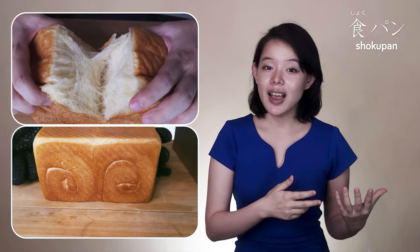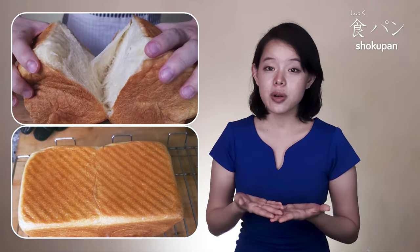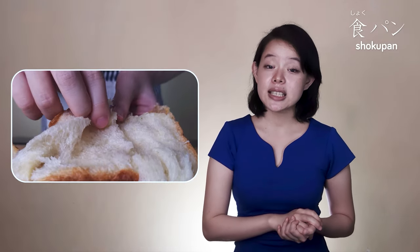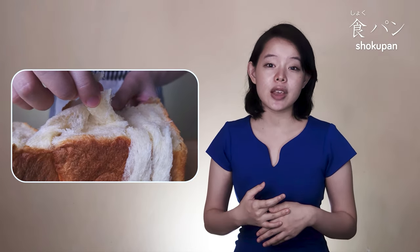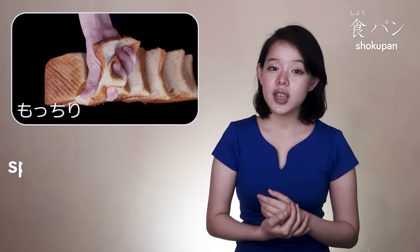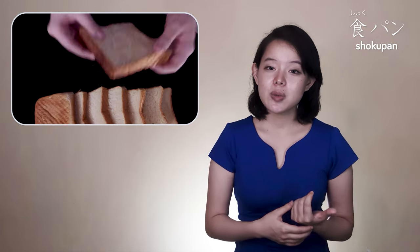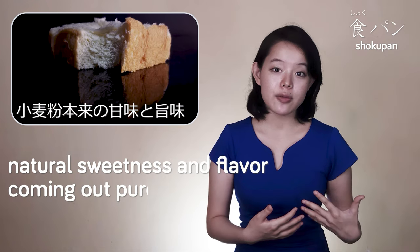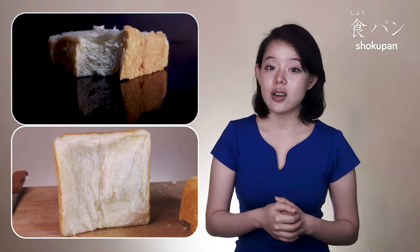In shape, shokupan is identical to the long rectangular or square loaf of a regular white bread. But don't judge a bread by its appearance — shokupan is distinctively different from most western white breads when it comes to mouthfeel. Thanks to the incorporation of gelatinized starch, shokupan has a springy, mochi-like, and melt-in-your-mouth texture. As we bite into it, we can appreciate the natural sweetness and flavor coming purely from the wheat flour.